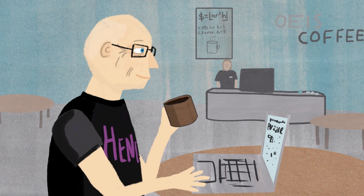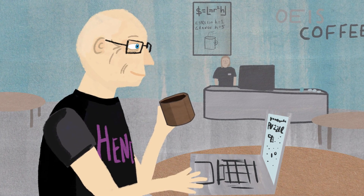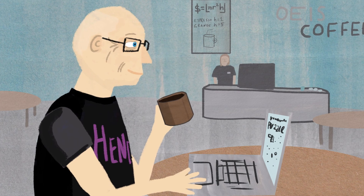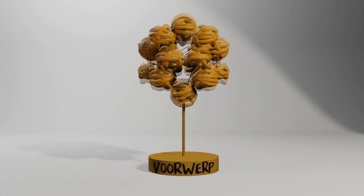I found the sequence on a website — actually a Dutch website, although that's irrelevant. It's a sequence that came up as part of a quiz. The quiz begins by asking you to identify various things.